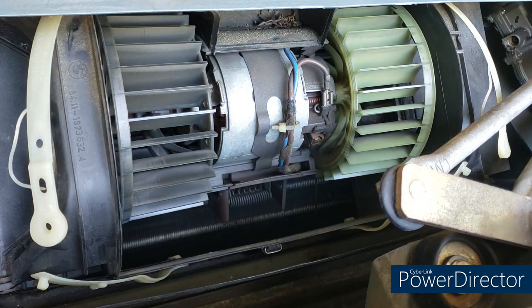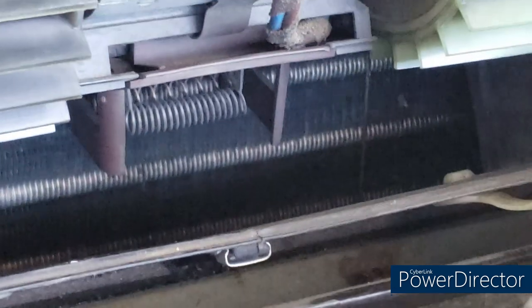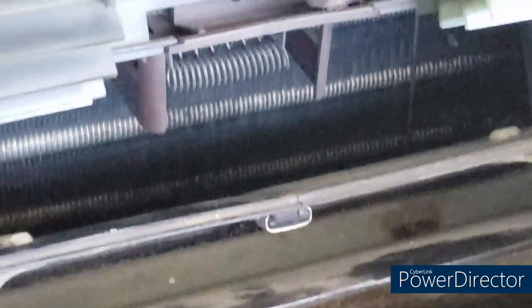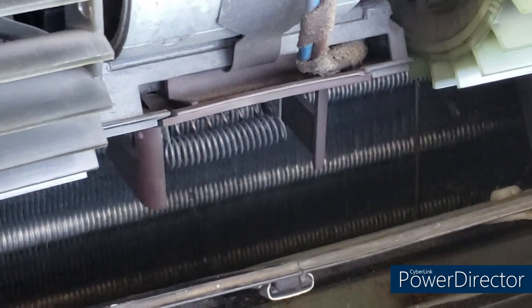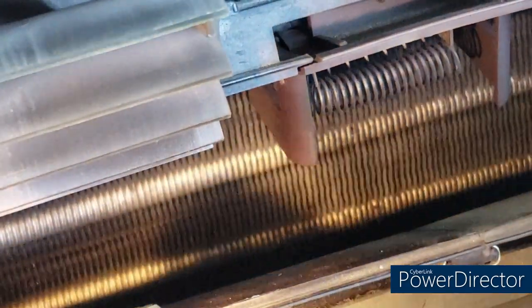Now you've got access to the box itself. I'll zoom in as best I can. You've got the blower motor resistor — if you have a fan that goes up and down in speed erratically when set to one speed, it might be that resistor, and you'd have access to that repair at this point. Below that resistor is the AC evaporator itself.